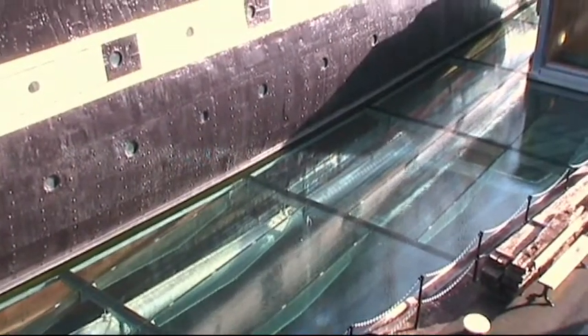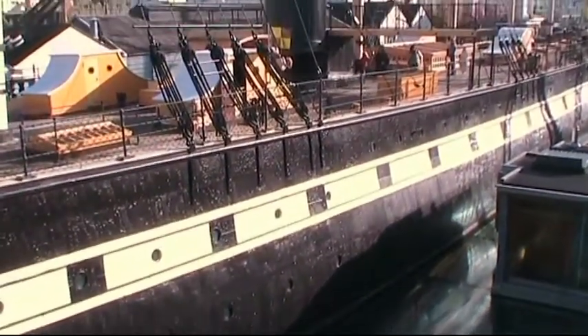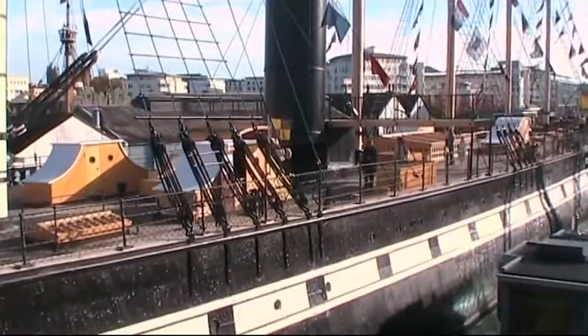The SS Great Britain made several voyages to the USA, of course, and one of them, surprisingly, to San Francisco.